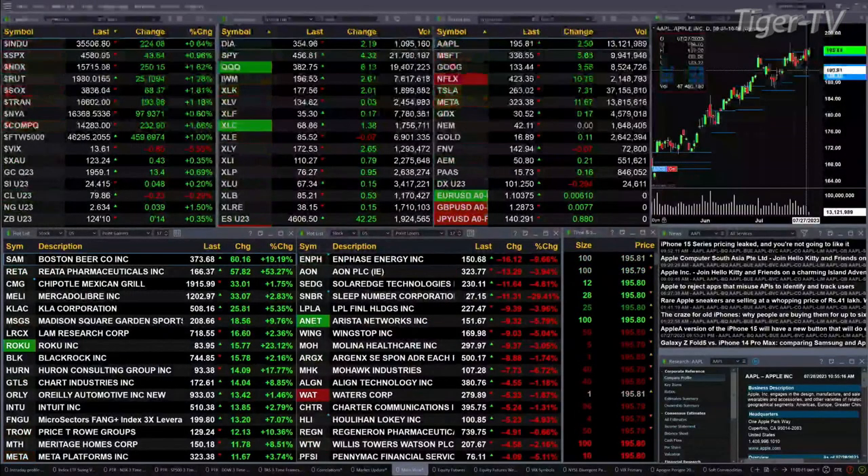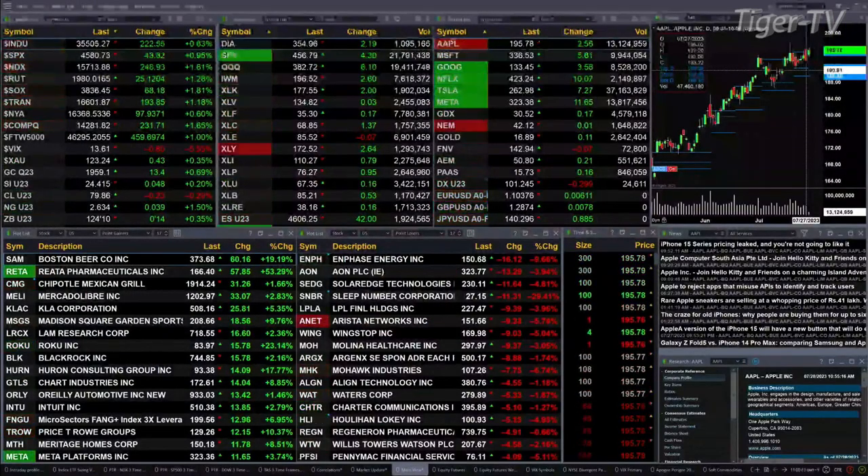The Dow is up 228, six tenths of a percent. The S&P is up 1 percent, 44 points. The NASDAQ 100 is up 1 and six tenths percent, 250 points. The Russell is up 1 and three tenths, a 25-point move. Nearly 2 percent for the Semi, up 68 points. Trending is up over 1 percent, 193 points.